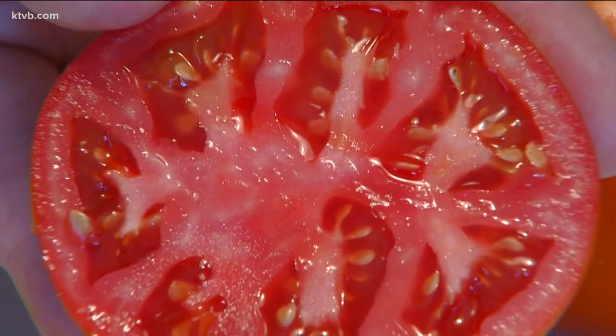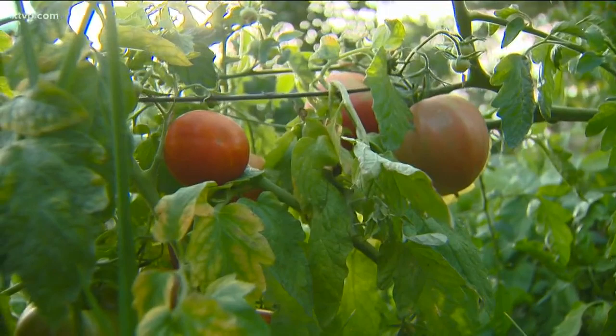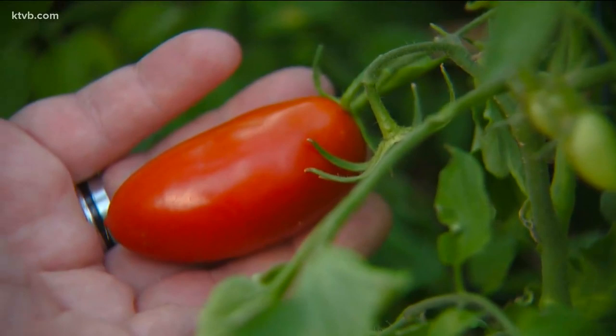Cut open a Big Beef and you've got yourself a beautiful slice of tomato, perfect for topping a juicy burger. Other popular hybrid varieties include Celebrity and Early Girl, which are smaller than beefsteak tomatoes but are still great for slicing and eating in salads.